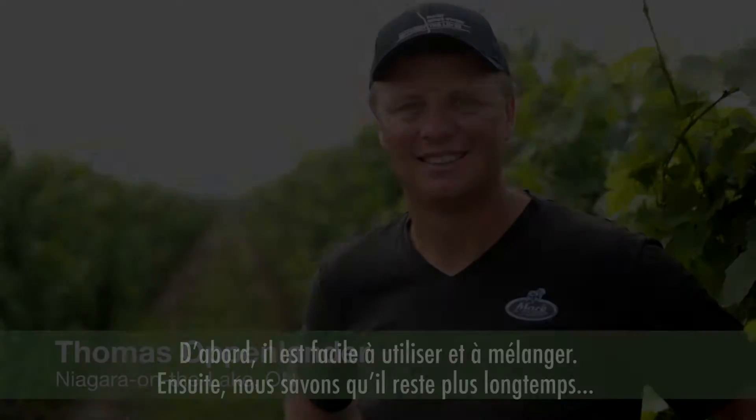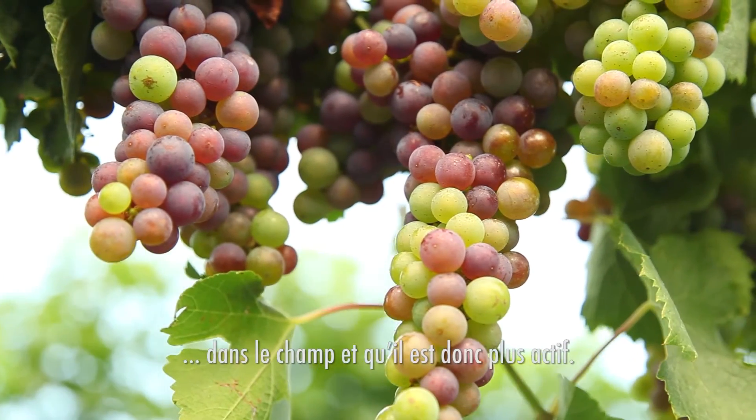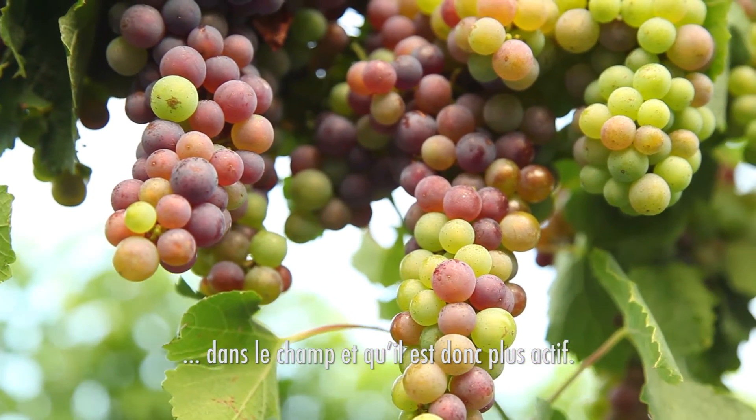We use Cumulus because it's far superior to other sulfurs. Number one, it's easy to use, easy to mix. Number two, we know in the field it is actually there longer and it's just more active.